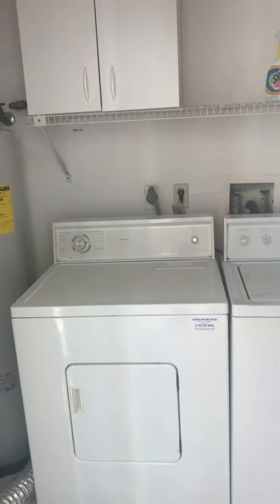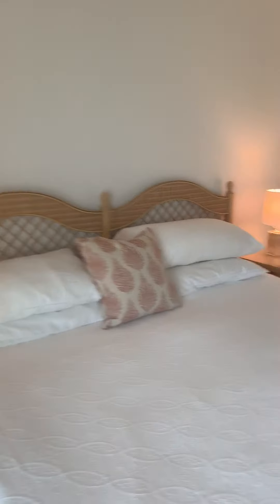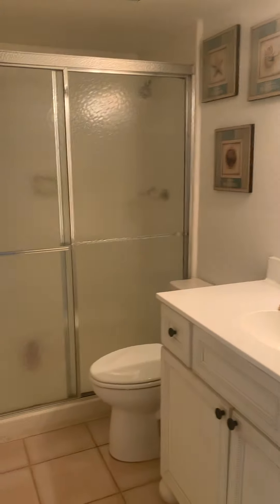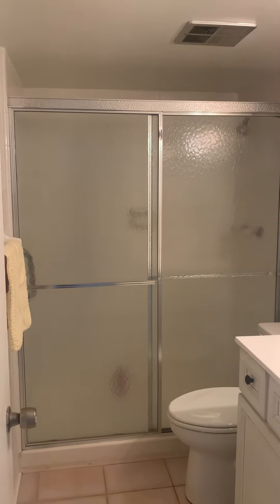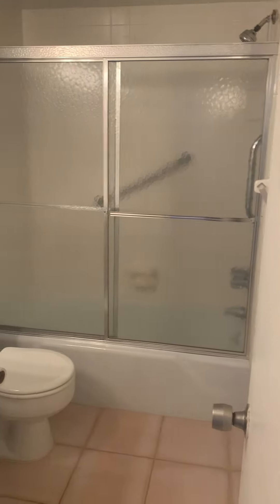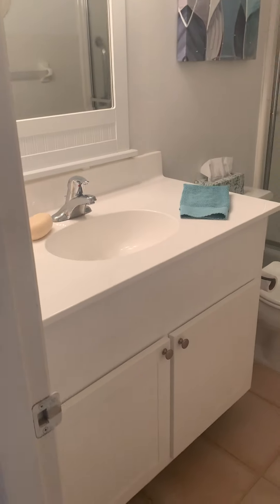You also have in-unit laundry, so you're not sharing with the rest of the community. This room right here is your master bedroom — nice size master with a big closet there. And then down the hallway here to the left is your master bath with single shower stall, single vanity. Updated bathrooms as well there. And then coming a little further down the hallway here is the guest bath — a shower tub combo beyond the glass enclosure there. Nice updated vanity as well.